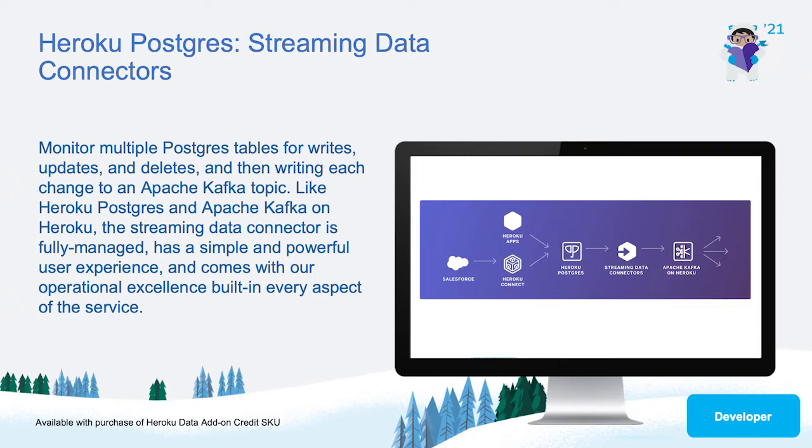We use Kafka Connect and Debezium to take data at rest and put it into motion. Like Heroku Postgres and Apache Kafka on Heroku, the connector is fully managed, has a simple and powerful user experience, and comes with our operational excellence built into every aspect of the service.